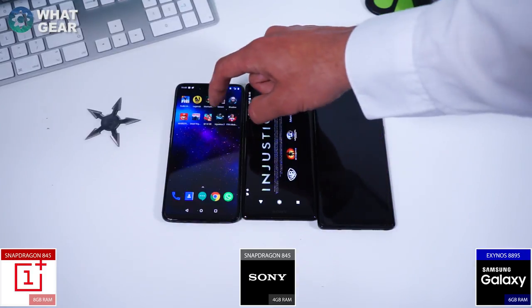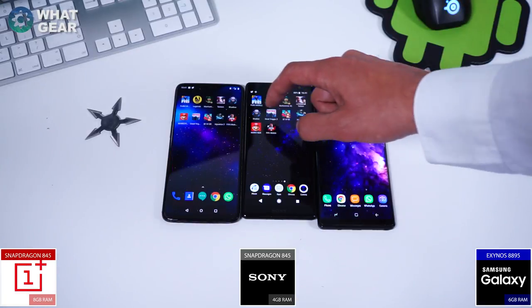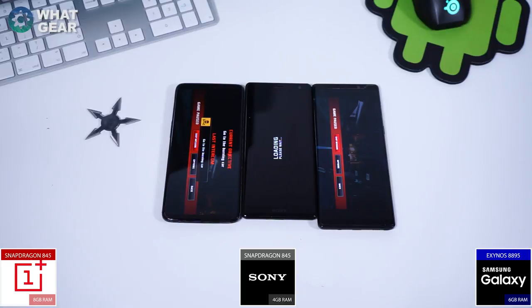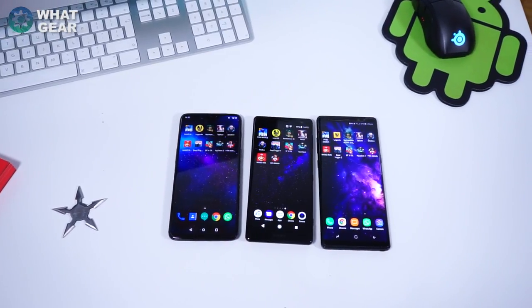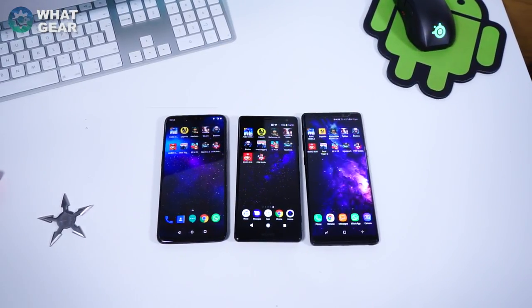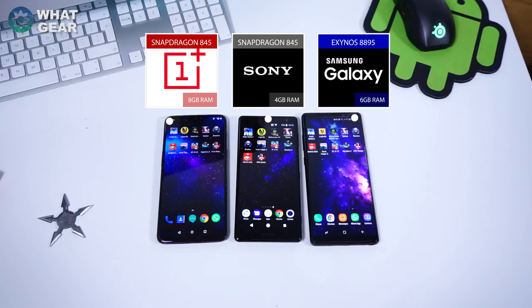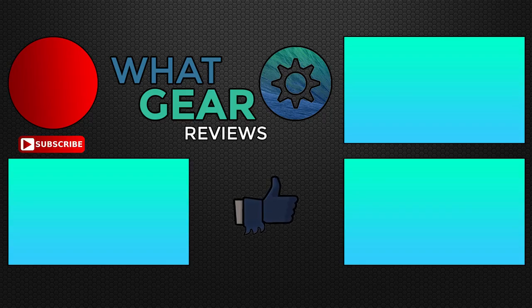When I tried Injustice, the only phone that wasn't able to store it in the background was the OnePlus 6. Then I tried Dead Trigger 2, and the only phone that needed to reload this one was the Sony Xperia XZ2. Overall, the Sony came out on top for loading times. For backgrounding, it's hard to say who really won — the OnePlus has the most RAM, the Note 8 really surprised me, and the Sony really suffers with its 4GB of RAM.